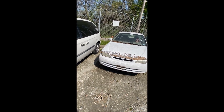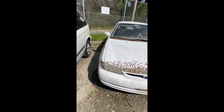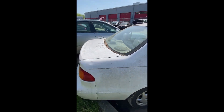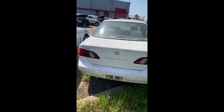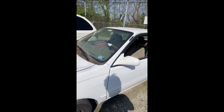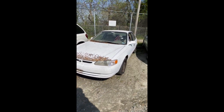Lot number eighteen: a 1999 Toyota Corolla — no key. Some peeling paint up on top, lens cover damage in the front, dents and dings down the side. The back end has more scratches, dents, and dings. Notice the window is out on the Toyota. That's a look at lot eighteen, your '99 Toyota Corolla.